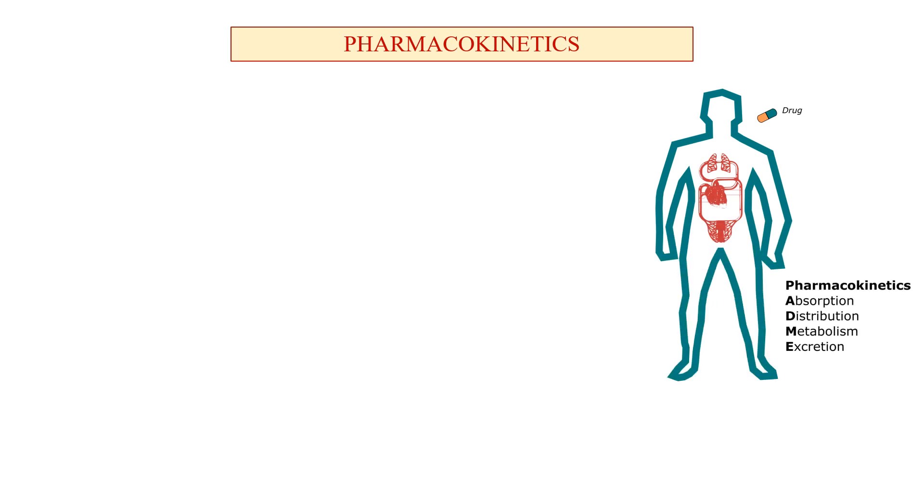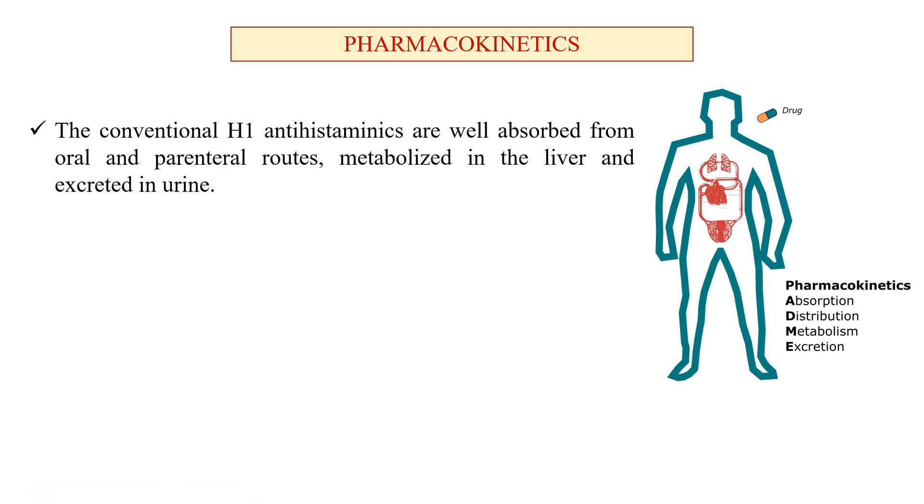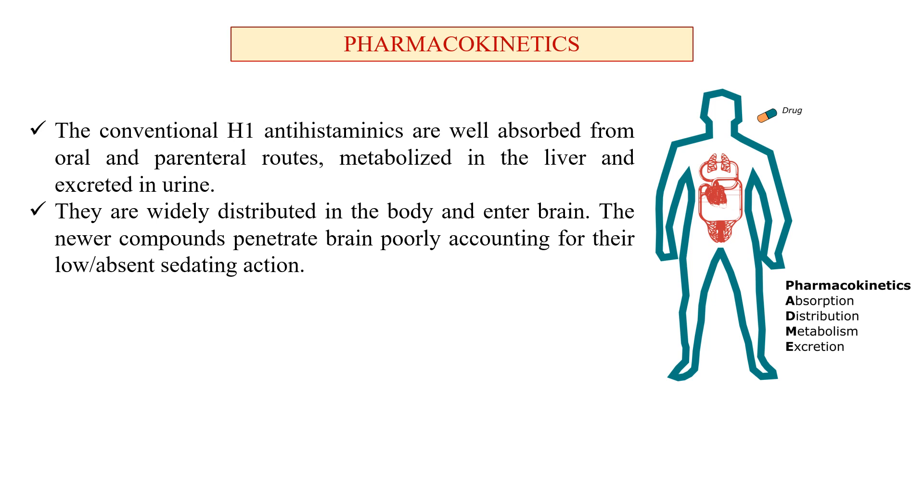Now regarding pharmacokinetics — absorption, metabolism, excretion, and distribution: conventional H1 antihistaminics are well absorbed orally and by parenteral routes. They are metabolized in the liver and excreted in urine. They are widely distributed in the body and enter the brain, crossing the blood-brain barrier. Newer compounds penetrate the brain poorly, accounting for the low or absent sedating effect of second generation antihistaminics, making them suitable for use while driving in the daytime.